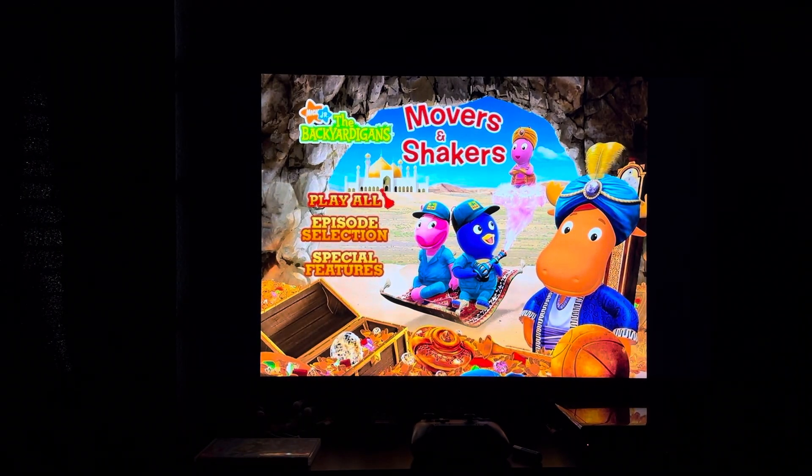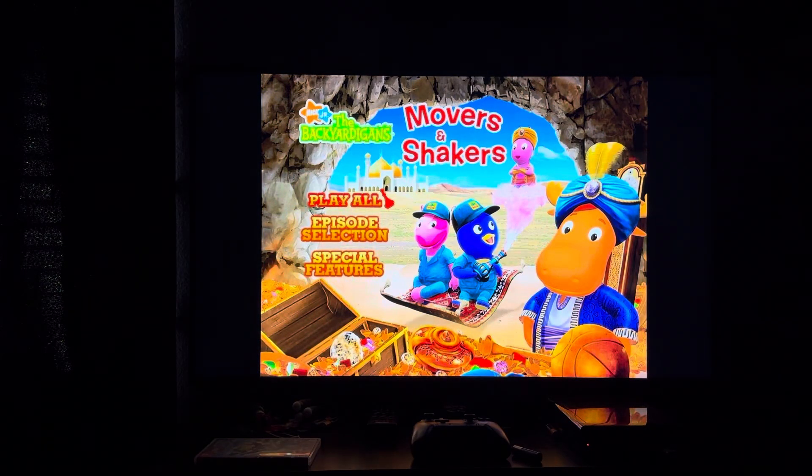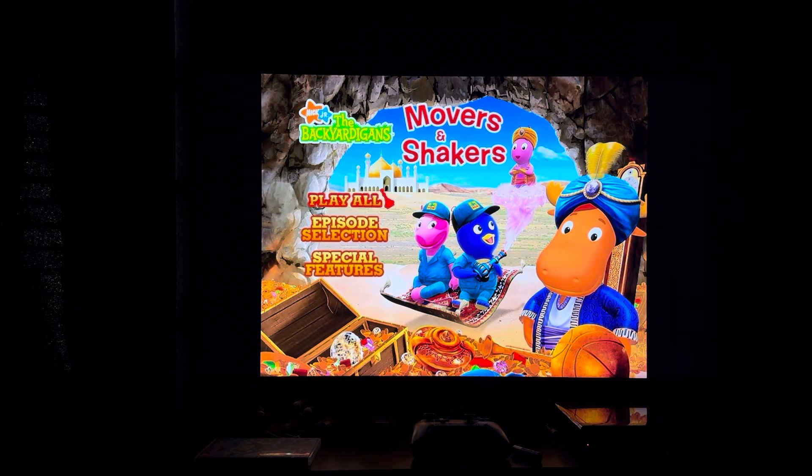Hey everyone, Doodle Pops for the Win here. Today I'm going to do another DVD menu walkthrough. This time it's the 2007 DVD of The Backyard Against Movers and Shakers. This DVD menu walkthrough was requested by Ivy Winnipet Wiggle.